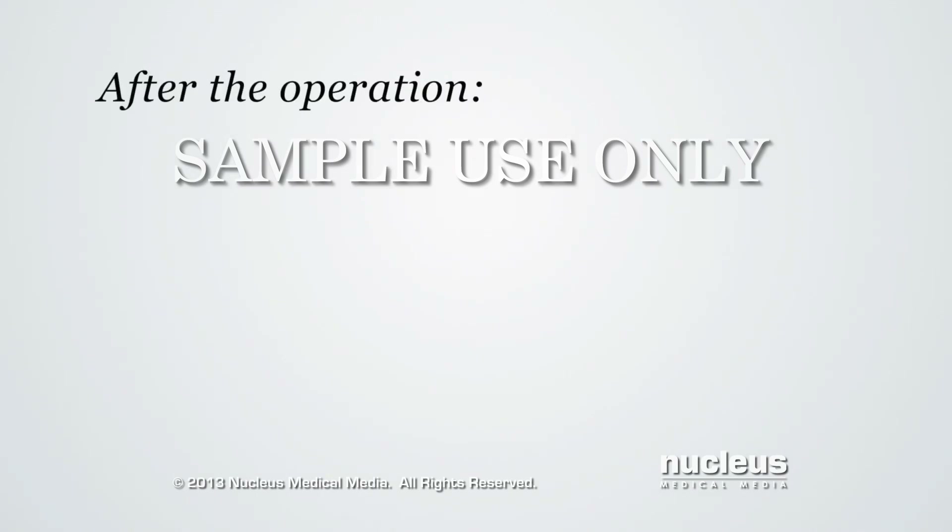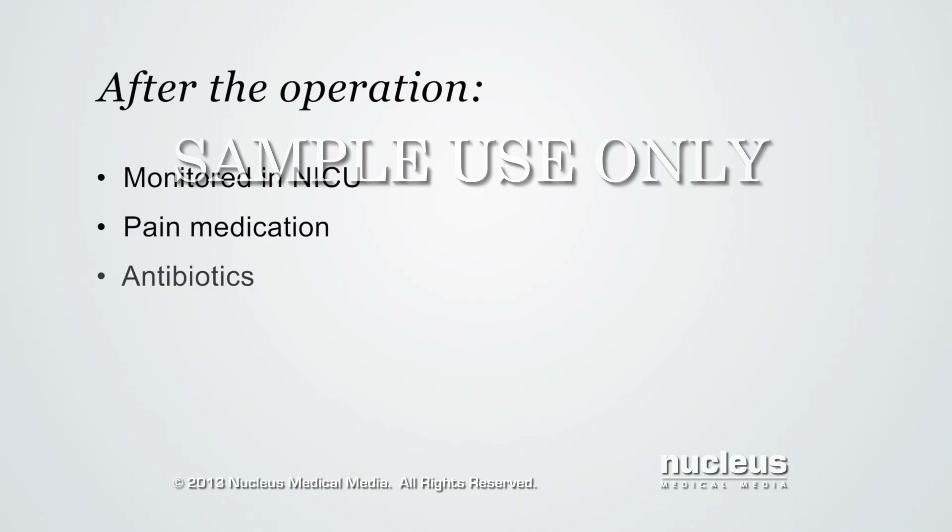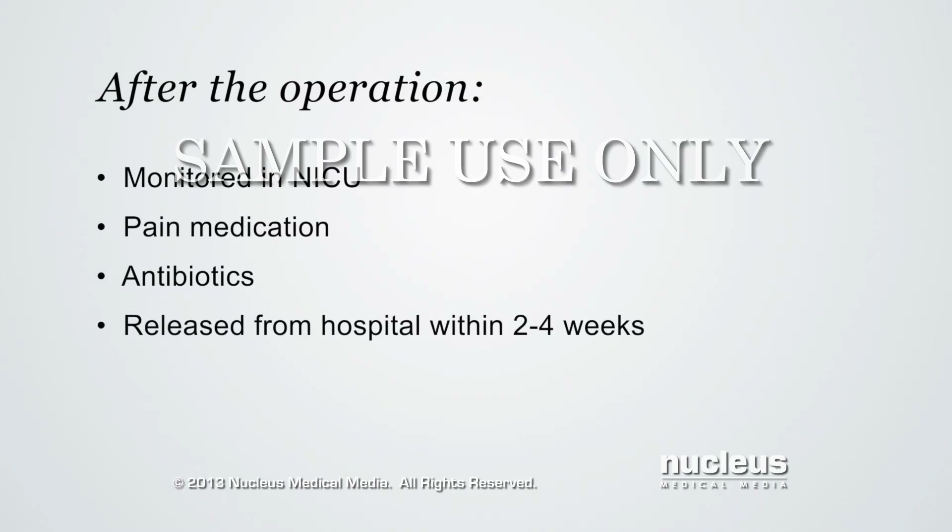After the operation, the baby will be taken to the neonatal intensive care unit for monitoring. Pain medication will be given. The baby may continue to receive antibiotics through the IV. The baby will be released from the hospital within two to four weeks when the digestive system is working normally.